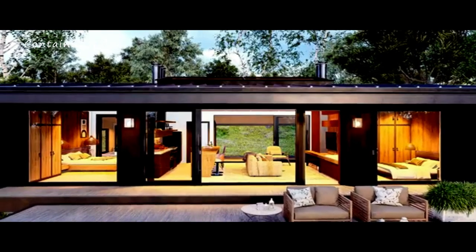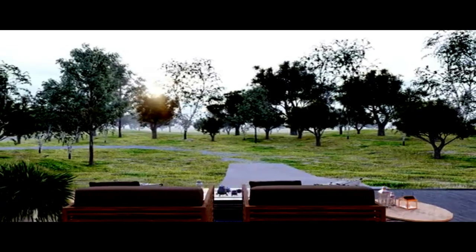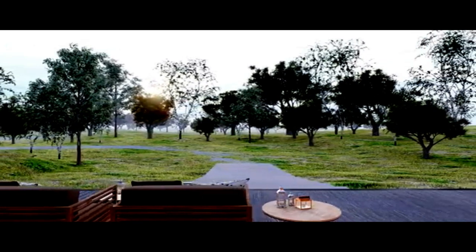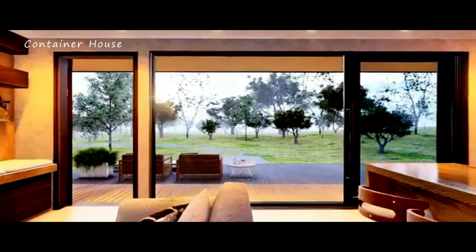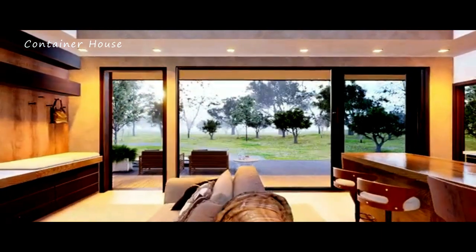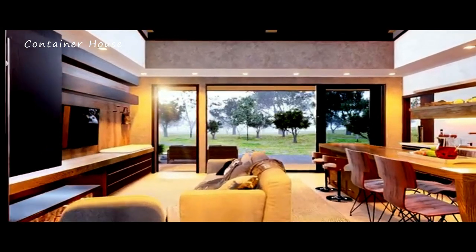Check out the floor plan. To see all the details of this beautifully designed cabin, be sure to check out the floor plan at the end of the video. The layout has been thoughtfully planned to maximize space and functionality, ensuring that every square foot is used effectively. Whether you're looking for inspiration for your own home or simply enjoy exploring creative home designs, this floor plan is sure to captivate your imagination.